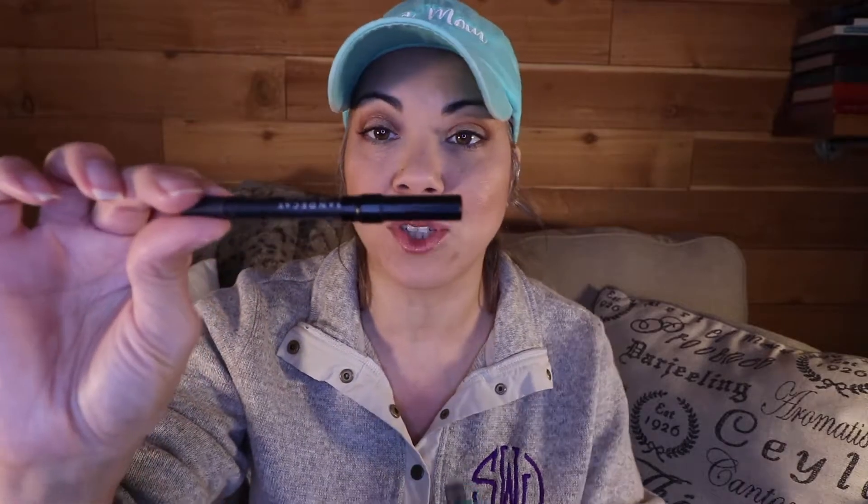For my eyes, I'm trying to stick with concentrating on one liner and one mascara. The liner I'm really trying to get used up right now is the Urban Decay 24/7 Glide-On Pencil in the shade Perversion — just a black shade. This is in my Finish 20 for the year so I'm really trying to get that one done.